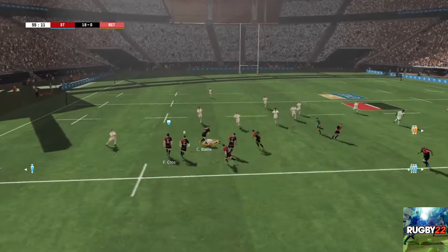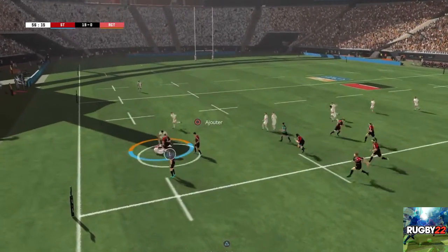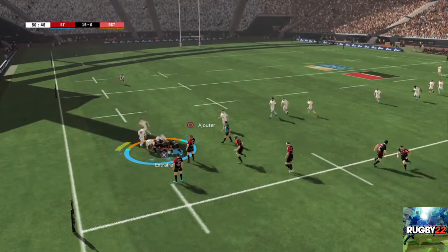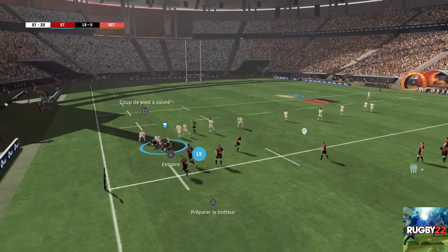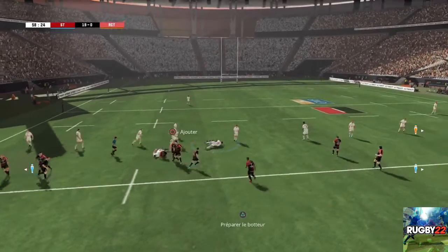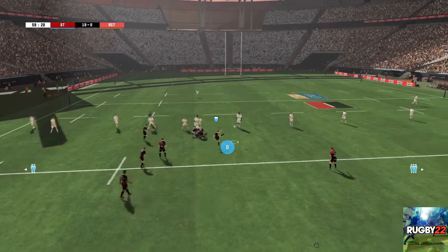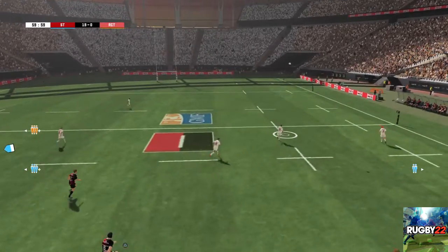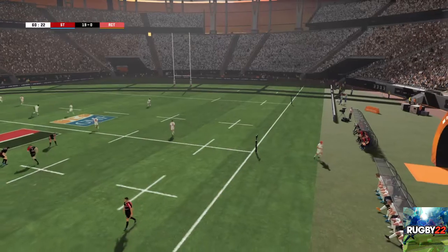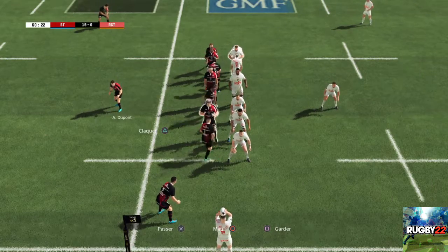Balle récupérée et formation d'un ruck. C'est un plaquage. Ils ont toujours le contrôle du ballon et vont pouvoir l'écarter. Il passe la balle pendant le plaquage. Il se remet sur ses appuis pour contester le ballon. Et maintenant un jeu au pied. Et c'est sorti en touche. Alignement complet décidé par le capitaine de touche.